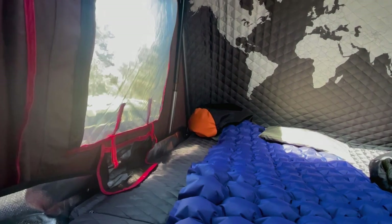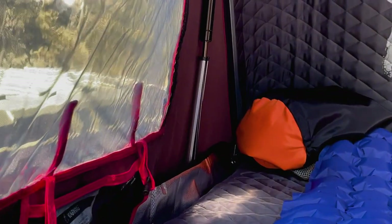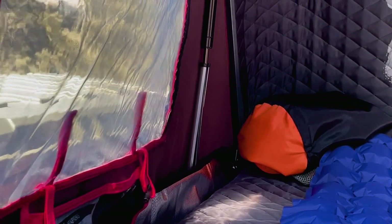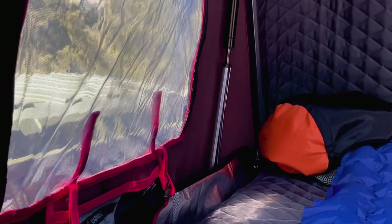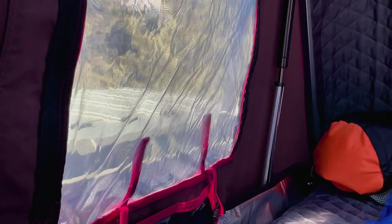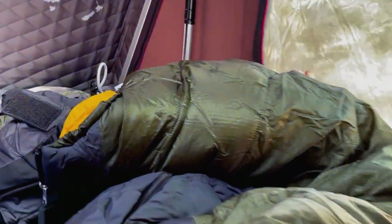When you have the iCamper, you have these little brackets that you put up on the poles — that's a strut bracket. You pop that on so that if the wind gets really strong, it's not going to collapse the shell on top of you. I've got one on each side popped on.